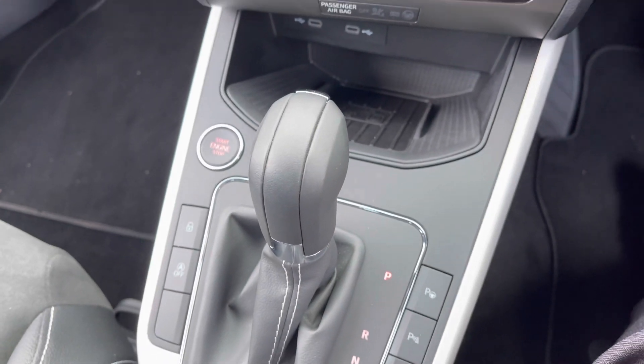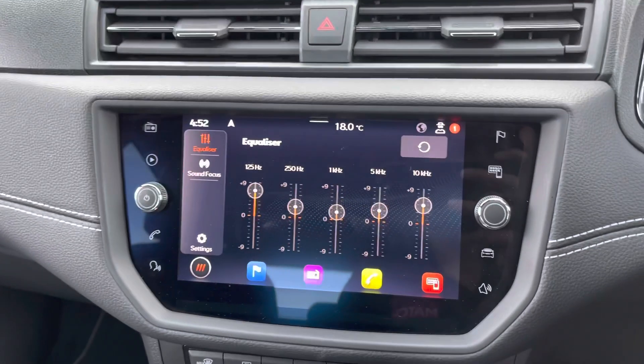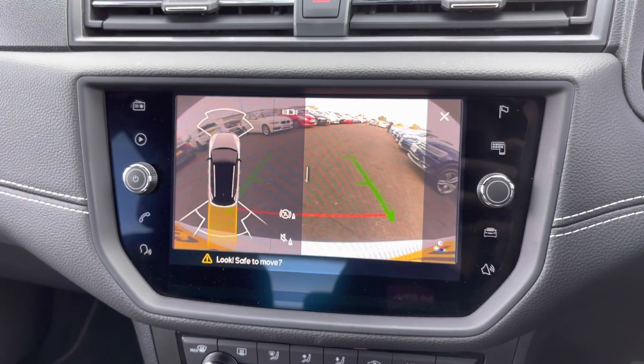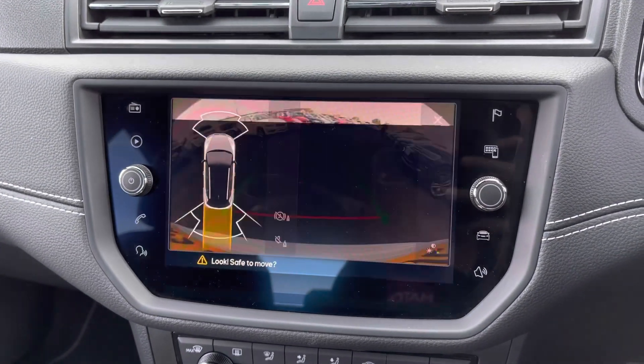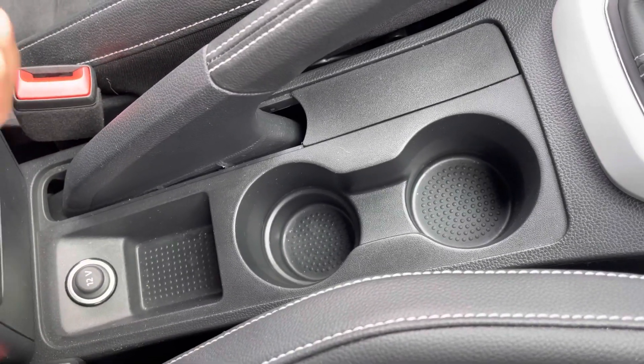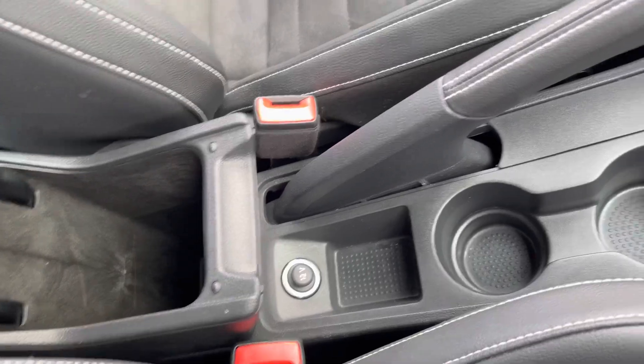It does have a keyless start, central unlock and locking, and a great feature is the park assist. This vehicle has automatic transmission. Popping into reverse, the front and rear parking aid will appear to the left, and the reversing camera with parking guidelines makes parking really easy. There are two cup holders, a 12-volt socket, and a storage compartment.